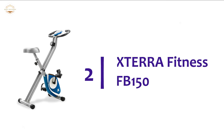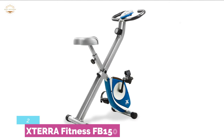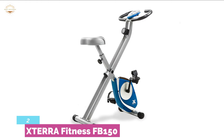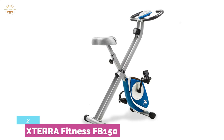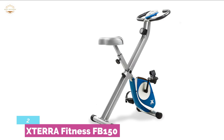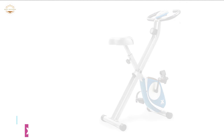Number 2 in our list is the XTERRA Fitness FB150 — a smart exercise bike that is smooth and quiet with friction-free magnetic resistance. The X-frame design with thick steel tubing provides a solid feel, and the convenient folding design fits easily into closets and corners. The padded oversized seat is ideal for great comfort for users of all sizes. The monitor displays speed, time, calories, distance, and pulse, all easily readable on the 2x1 LCD display. Hand pulse grip monitors your heart rate perfectly. Users of all fitness levels can use this bike conveniently due to the 8 levels of manual resistance.